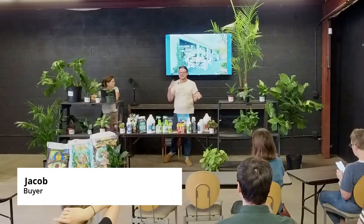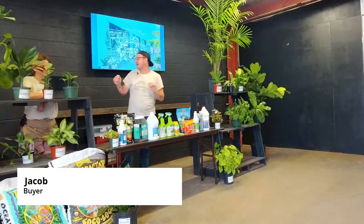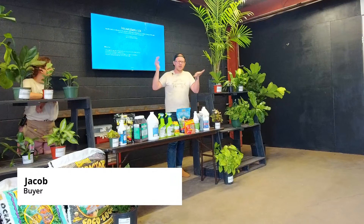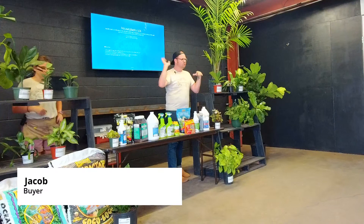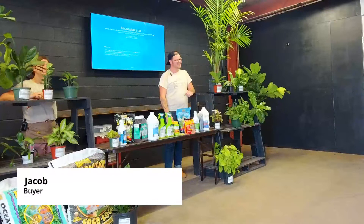Hey y'all, before we get started I just wanted to say thank y'all for coming and hanging out with us on your Saturday morning. This class is for y'all, so feel free to come and go as you need. We're gonna go through a couple of different topics, talk about some things regarding houseplants, and then at the end we'll open it up to question and answer. We do have the $10 coupon — Ally and I will be handing those out before you head out today.